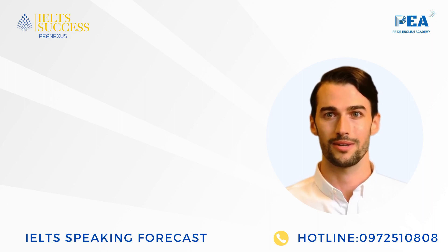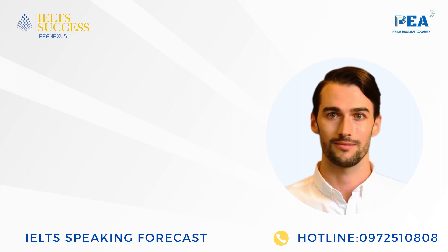Hi, my name is Pete, an AI teacher from IELTS Success and P-Education. I am going to help you give the best answers for IELTS Speaking Forecast so that you stand a golden chance to get band 8 or above.